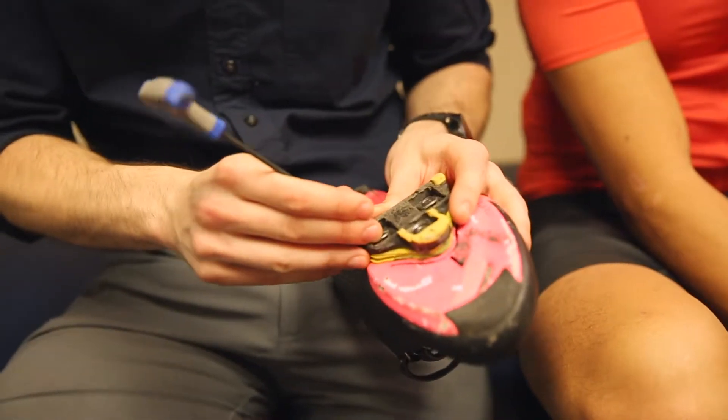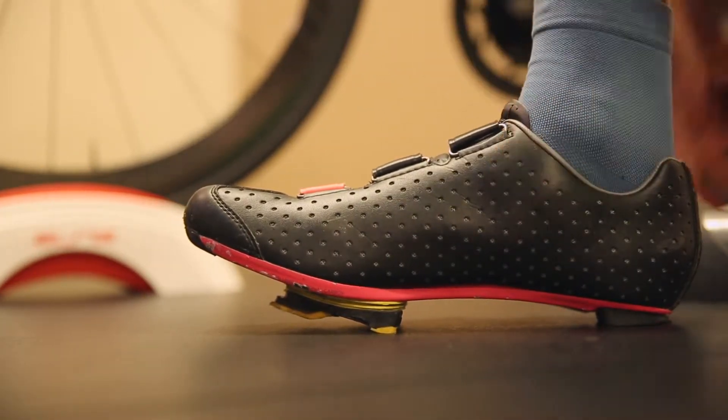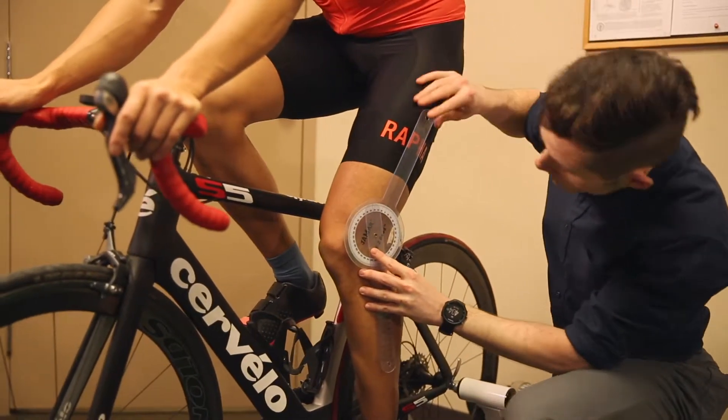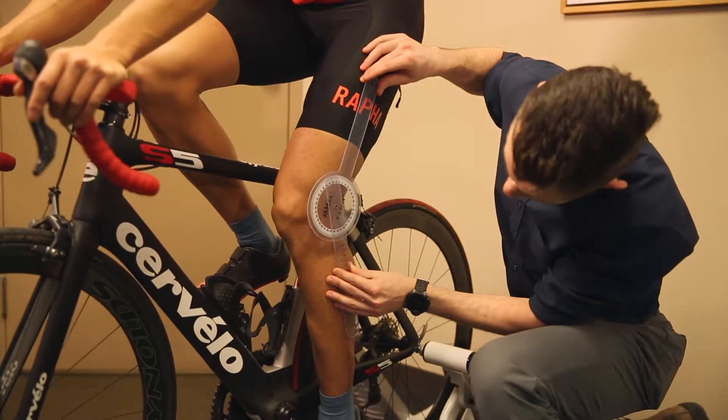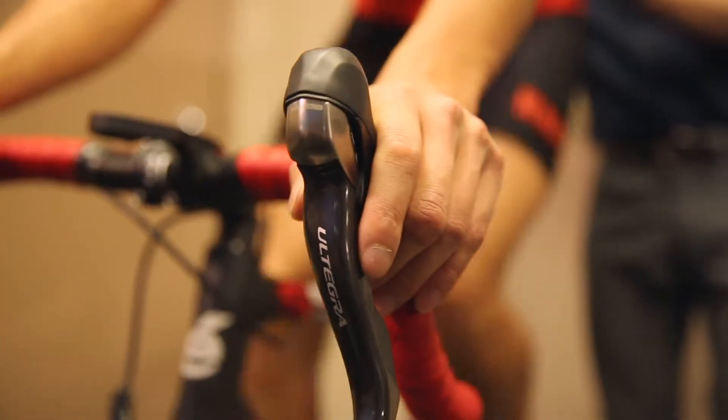Based on these assessments, your bike will be adjusted to optimize efficiency and reduce mechanical stress. Your physiotherapist will also identify biomechanical issues and injuries in your body and will provide a treatment plan customized to your individual needs.